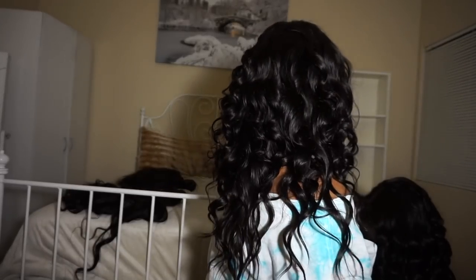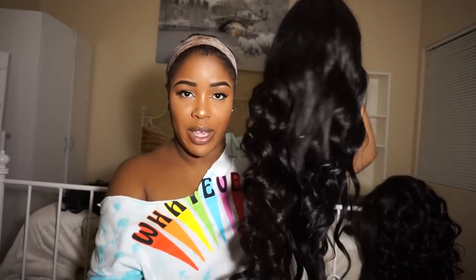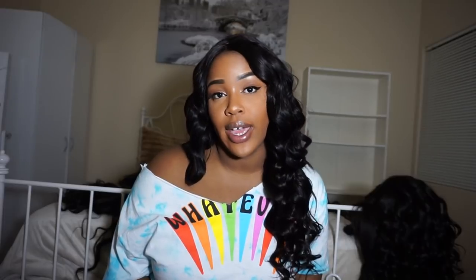This is number seven — I used the wand on this one too but I did big curls, so as you can see it kind of looks wavy because I took big sections. This is 24 inches — 24, 22, 20, and an 18-inch closure. I'm just showing you all the wigs.